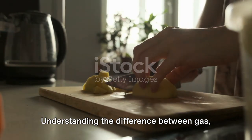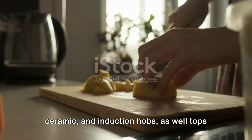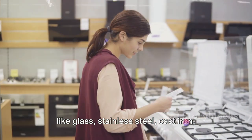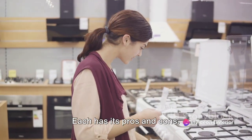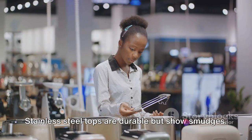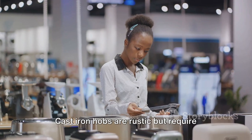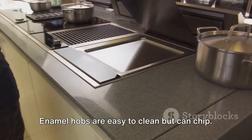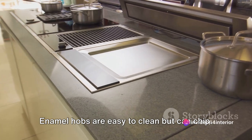Understanding the difference between gas, ceramic, and induction hobs, as well as tops like glass, stainless steel, cast iron, and enamel is crucial. Each has its pros and cons. Glass tops are sleek but prone to scratches. Stainless steel tops are durable but show smudges. Cast iron hobs are rustic but require regular maintenance. Enamel hobs are easy to clean but can chip.